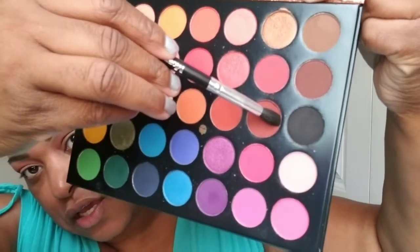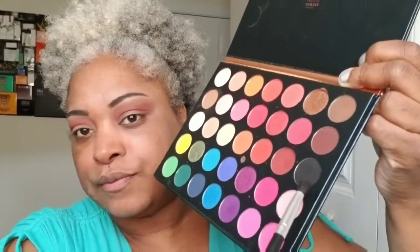The next shade I'm going in — now it's time for the smoky part. I'm going to go in this black shade, not where I put my brush yet, but right next to it — the black one.